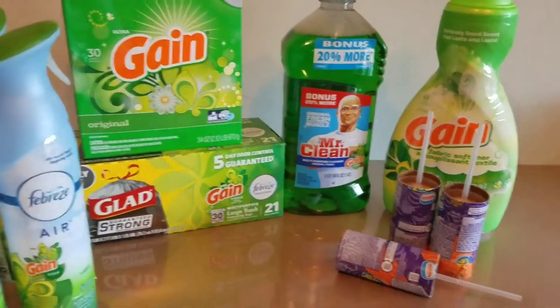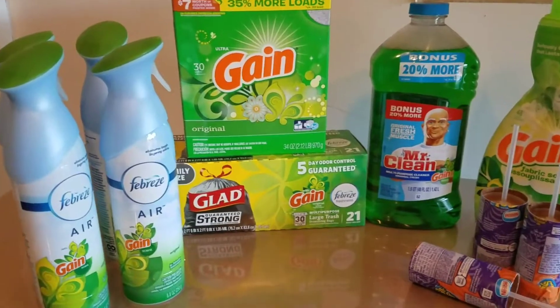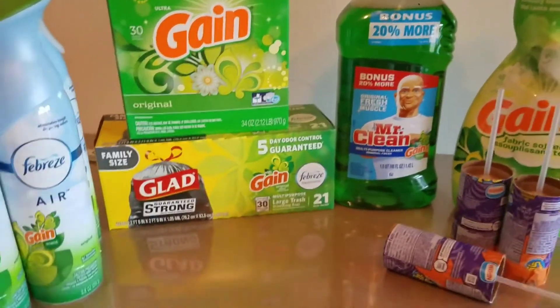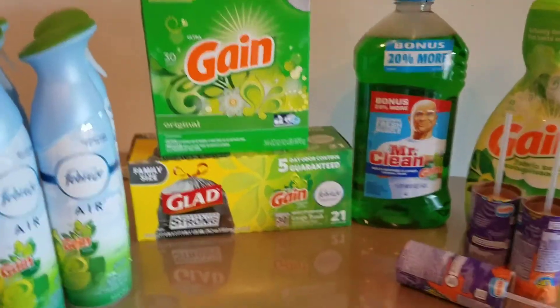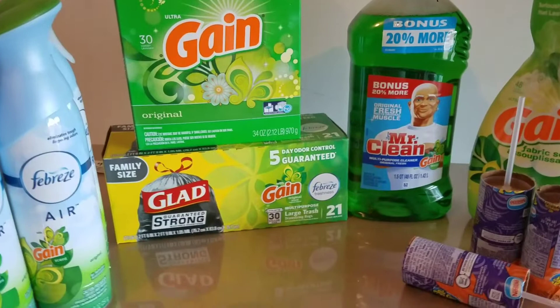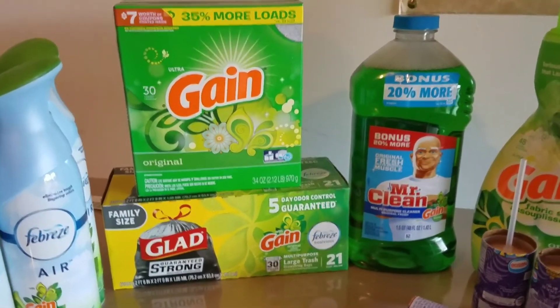Hey guys, welcome back to my channel. So I just got back from Dollar General. I had not planned on going there today, but I needed some trash bags. So I put a scenario together really quickly and ran over there. I'll just show you guys what I was able to get.